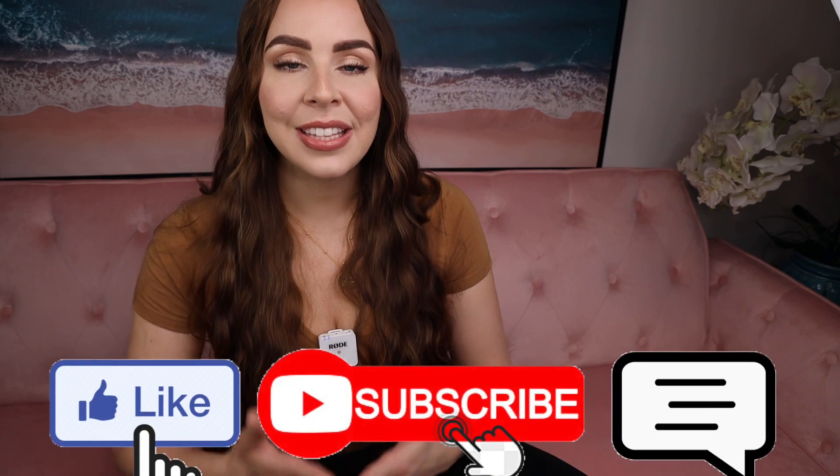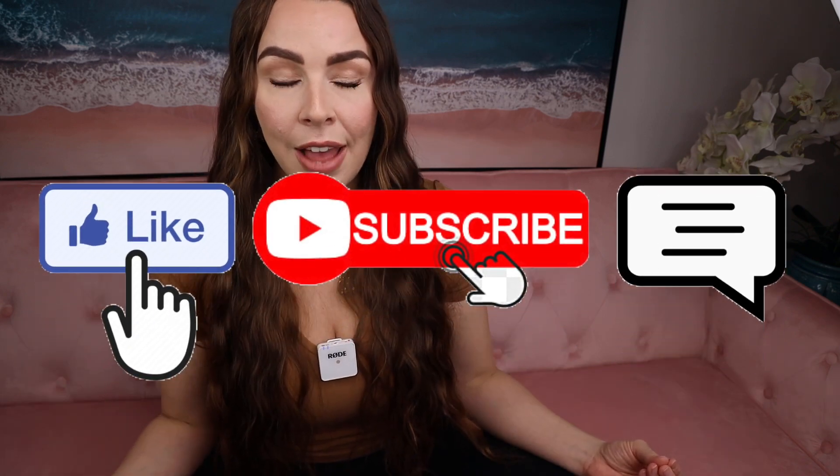Thank you so much for watching all the way to the end. I know I rambled a bit, but I really hope this video helped you make the right decisions for your baby and your lifestyle. Please subscribe if you haven't already, like this video for the YouTube algorithm, and turn on the bell notification so you're notified every time I upload a new video.